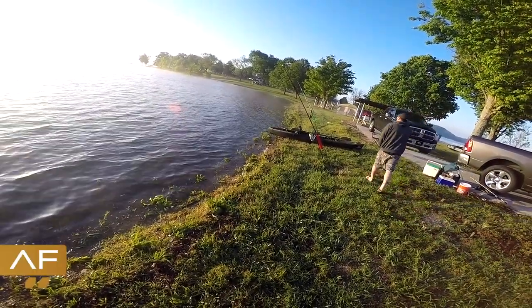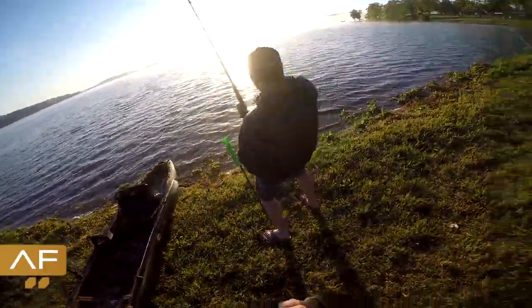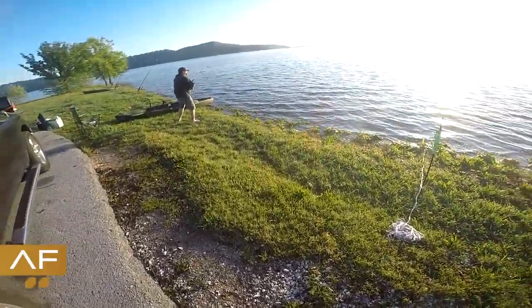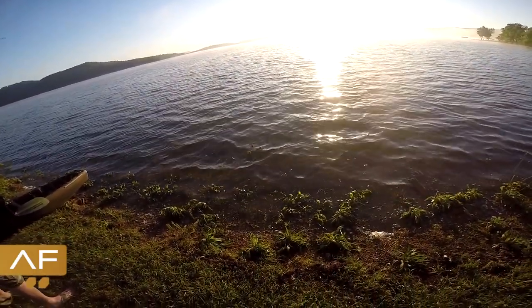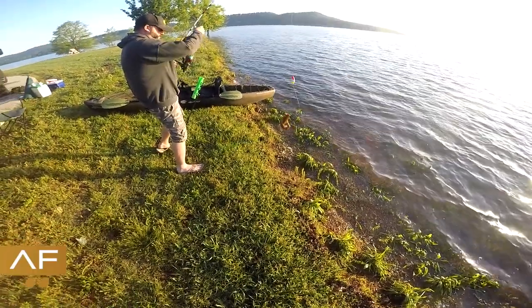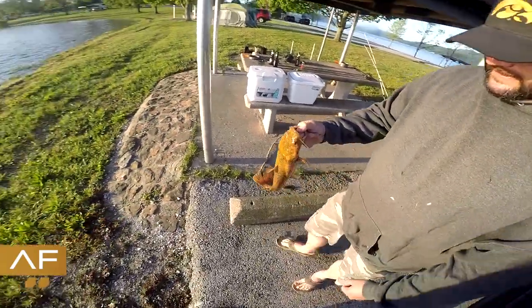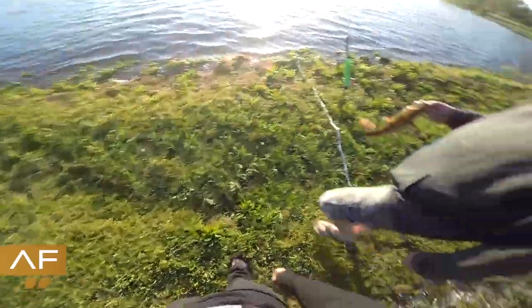I might have a bass — Johnny's fighting one. What do you got there, Johnny? I might have a catfish. Oh it is a catfish — it's a baby flathead! Alright, you want to weigh it? Yeah, let's weigh it. Hey, it's a flathead.